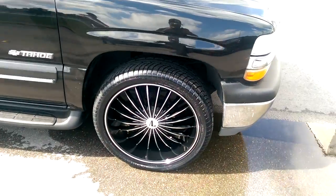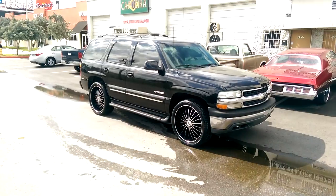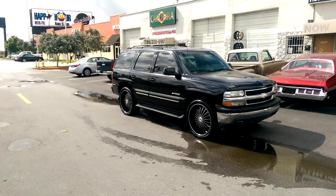Of course, on the big Tahoe. You can find these online at dovesandtires.com or call us at 877-544-8473. This is your boy KB from Doves and Tires TV signing off.